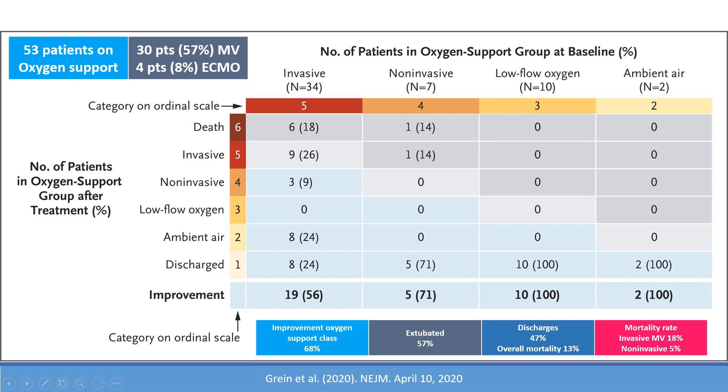An improvement in oxygen support class was seen in 68% of patients. For the invasive support group — a total of 34 patients — 8 were discharged (24%), 8 were on room air still in the hospital (24%), so close to 50% got better. 9% required non-invasive mechanical ventilation, meaning they were extubated but still required non-invasive support. 26% of patients were still intubated or on ECMO, and 18% died.